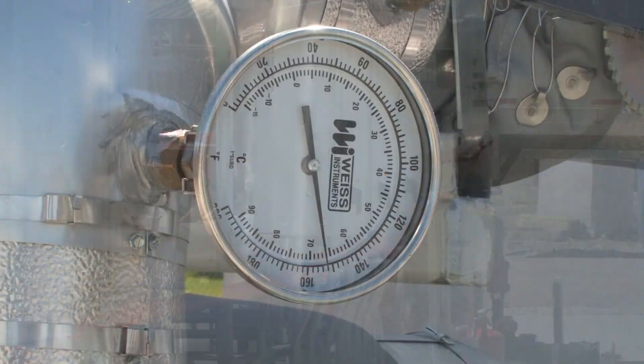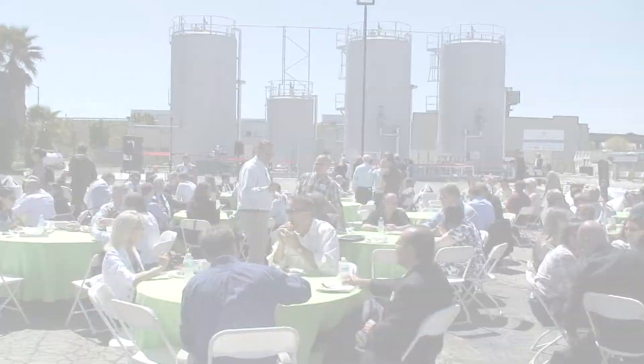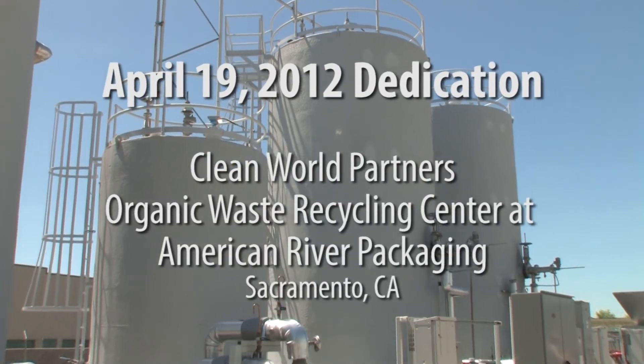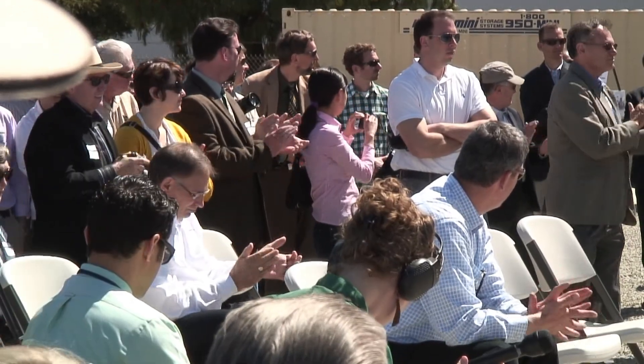Clean World is doing some amazing things. They're trying to be really good stewards of the earth and create a renewable source of energy. This day is awesome — kind of a culmination of a dream. We're here today to celebrate an historic event: the formal launch of Clean World Partners' Organic Waste Recycling Center at American River Packaging. This is a great day for American River Packaging.